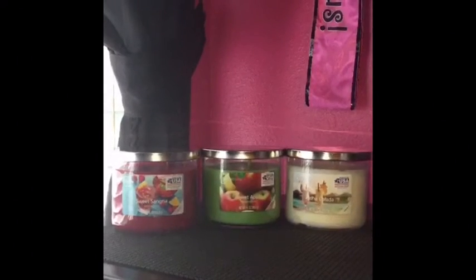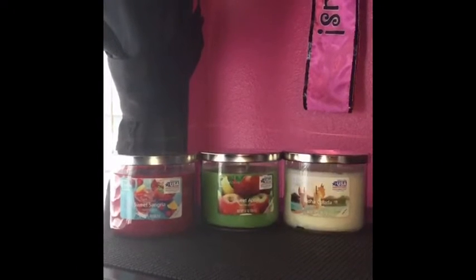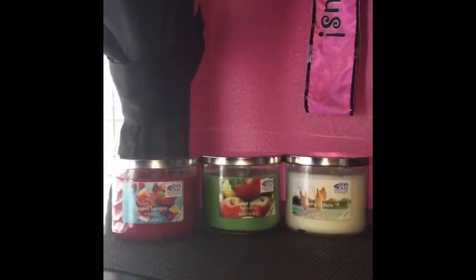I was also happy to find the new style of Mainstays candles. I got Sweet Sangria, Sweet Apple, and Aloha Colada.